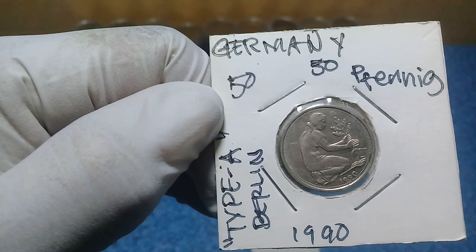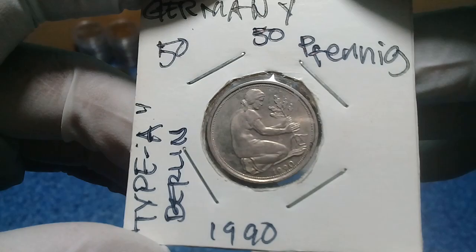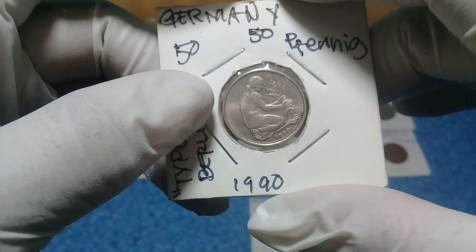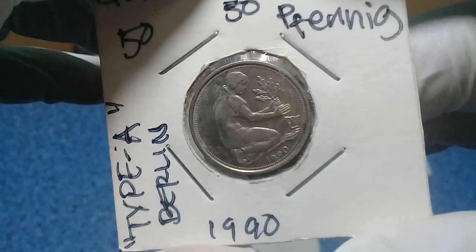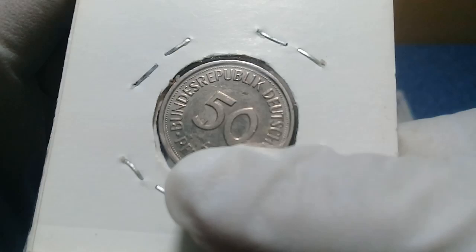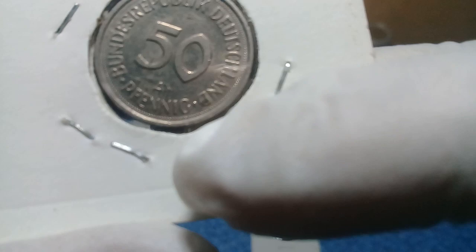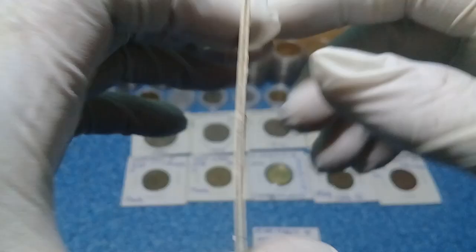This is a 50 Pfennig — 50 cents — Type A, minted in Berlin. It is selling like hot candy already on the internet, and it costs around one dollar or a dollar and a half. There is a woman planting a tree on the obverse, and on the reverse we have the denomination 50 and 'Bundesrepublik Deutschland' — Republic of Germany. This is a Type A, as you can see the letter A here.